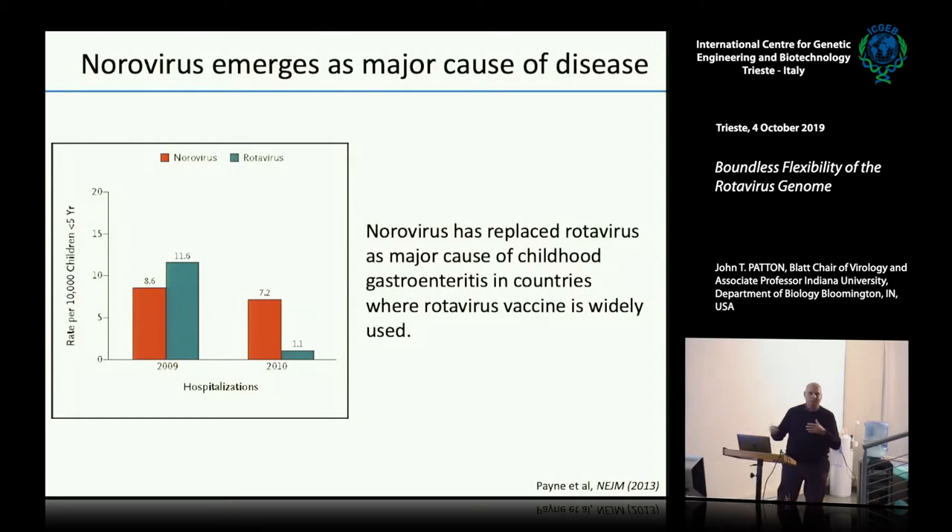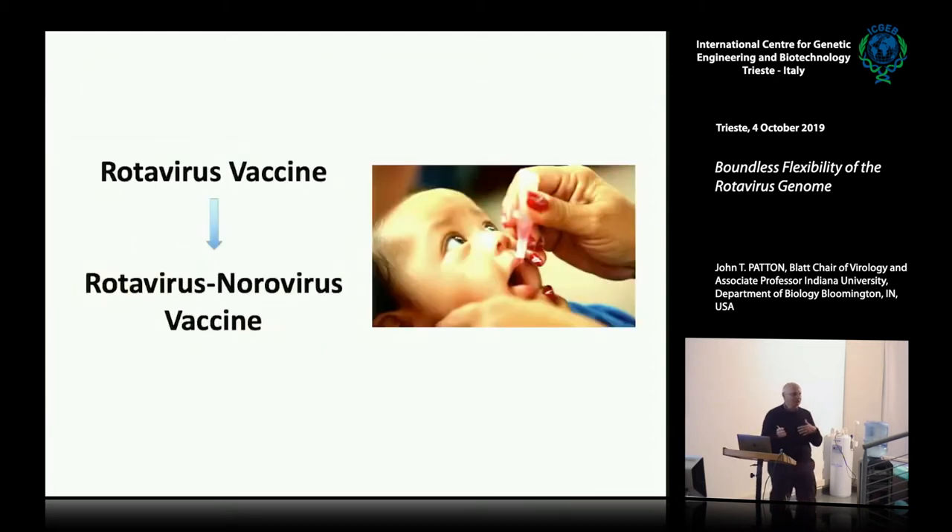The problem now seems to be more of a norovirus issue. When the reverse genetic system came out and we knew rotavirus was working really well and we're going to keep giving a rotavirus vaccine, our thought was — is there some way we could use a reverse genetic system to make a kind of dual vaccine?